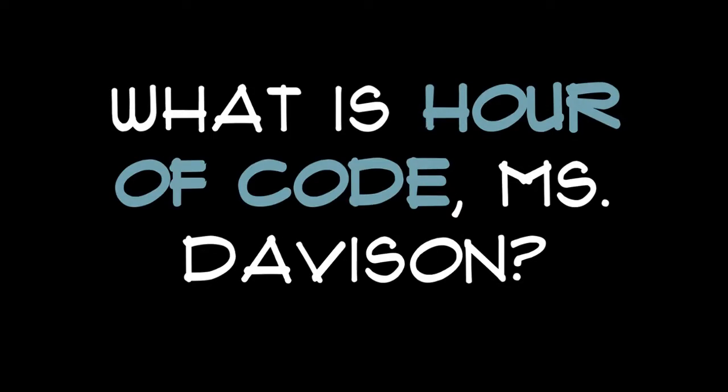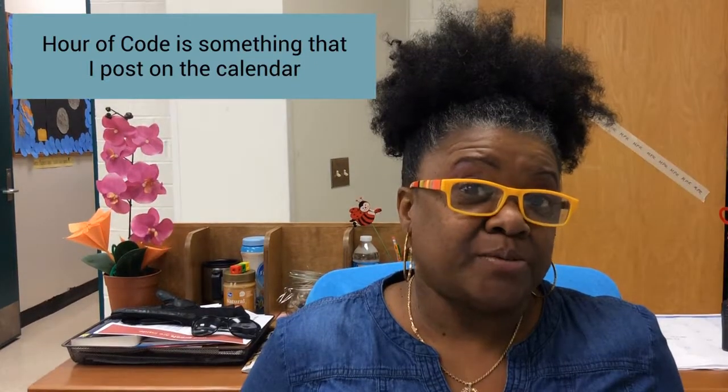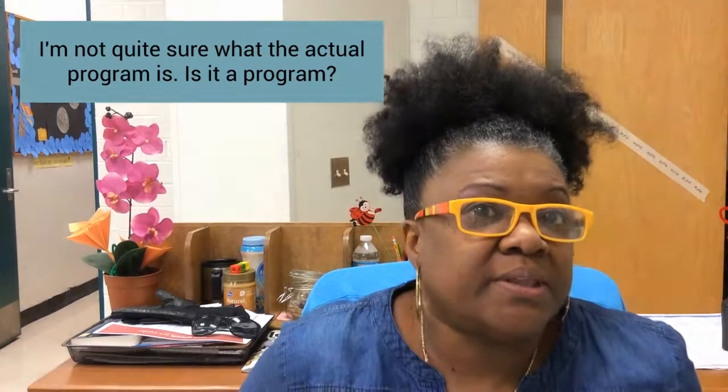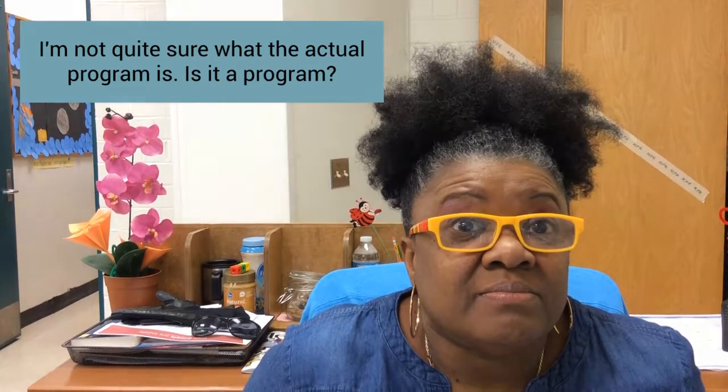What is Hour of Code, Ms. Davison? Hour of Code is something that I post on the calendar. I'm not quite sure what the actual program is. Is it a program? We'll find out.